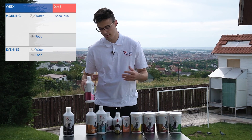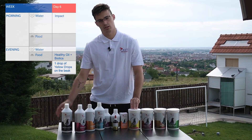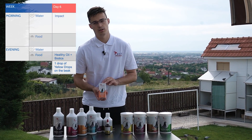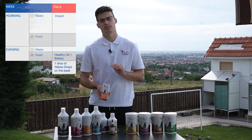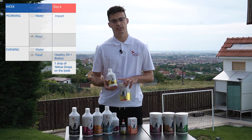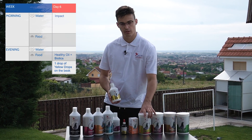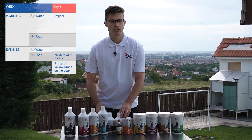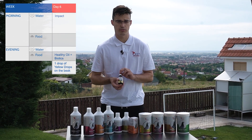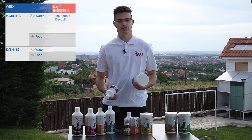On the sixth day, the day before basketing, offer Impact in the water in the morning, which contains iodine, zinc, iron, and vitamins. In the evening, add Healthy Oil — a mix of nine oils — together with biotics on the food, with clean water. Also give yellow drops, which is very important before the race to prevent any diseases.